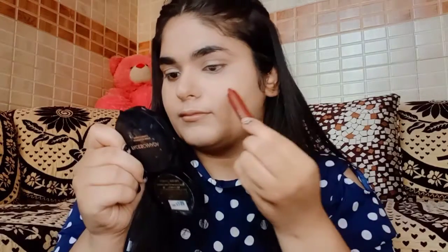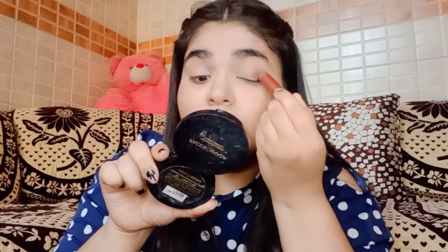After that I'll use the Swiss Beauty Chubby Stick in natural cocoa shade and use it as a blush. I love warm tone blush. You can even use this lipstick as contour, or you can use a pink lipstick as a blush, but I prefer taking this one for my blush. I'm just applying it and blending it really well into my skin — not taking too much product, just a little bit so it blends easily.